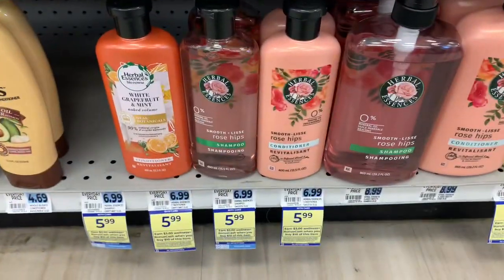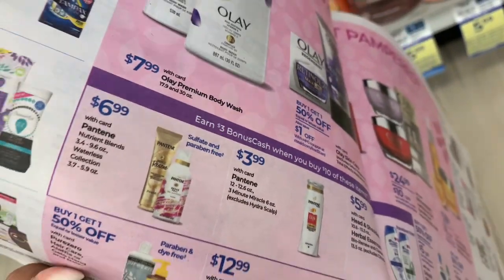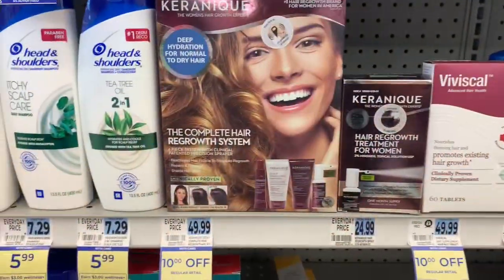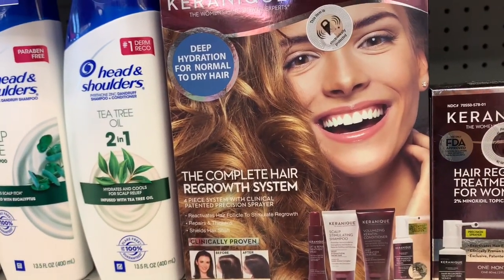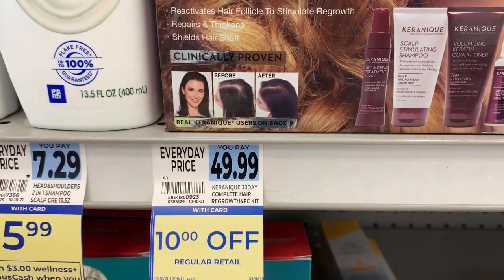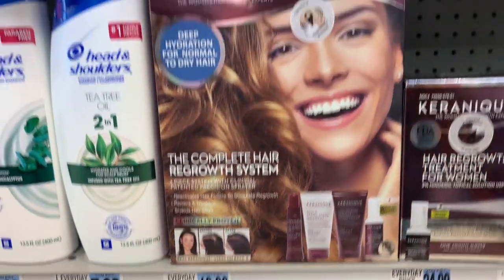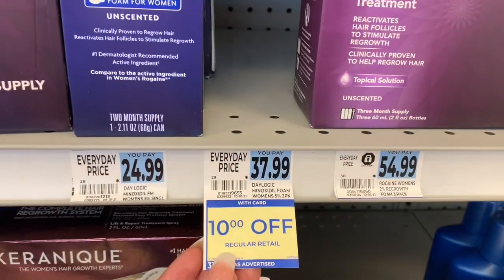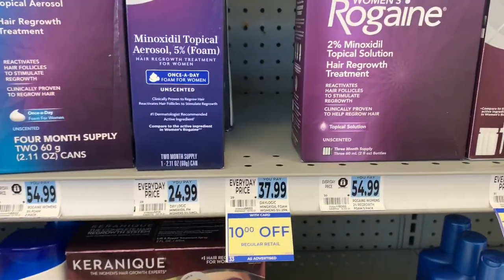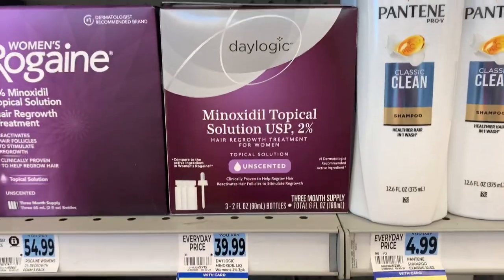There's also a deal on these shampoos and conditioners — it's a spend $10, get $3 back in bonus cash. Some of them are on sale for $5.99, and the Pantene is $3.99. It's a limit of two offers per card, so you can spend $20 and get $6 back. This week you can also get $10 off of this Keranique complete hair regrowth system — normally $49.99, so with a gold discount plus $10 off, that would make it a really good price. There's also a Daylogic brand item that's part of that $10 off deal.